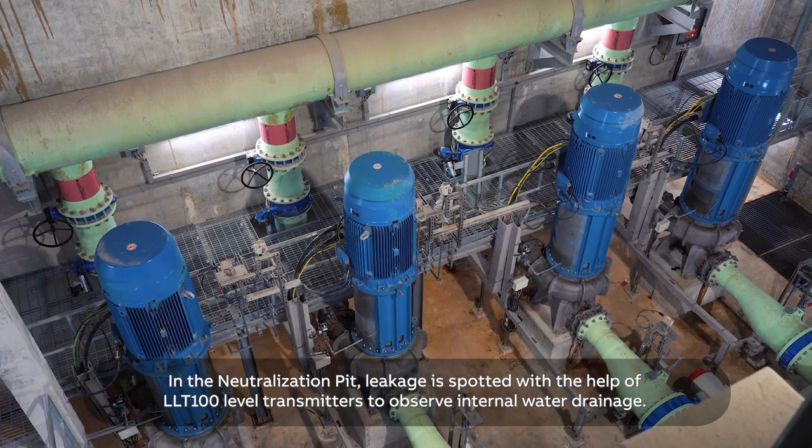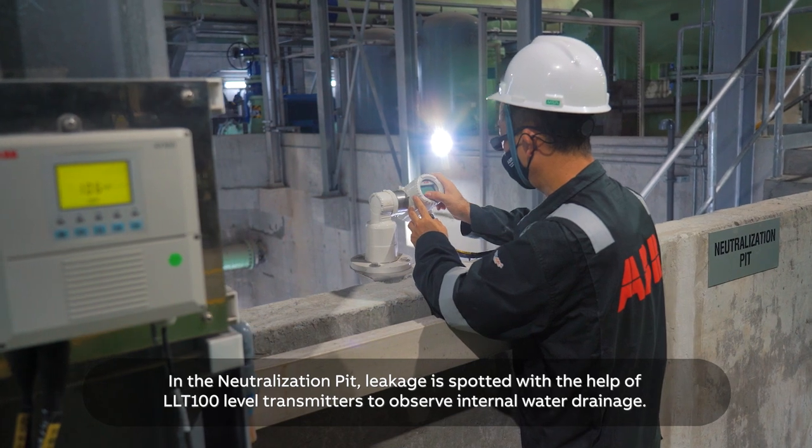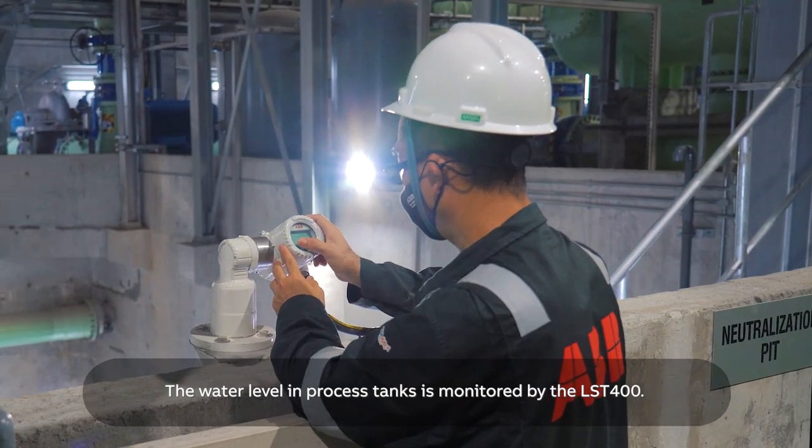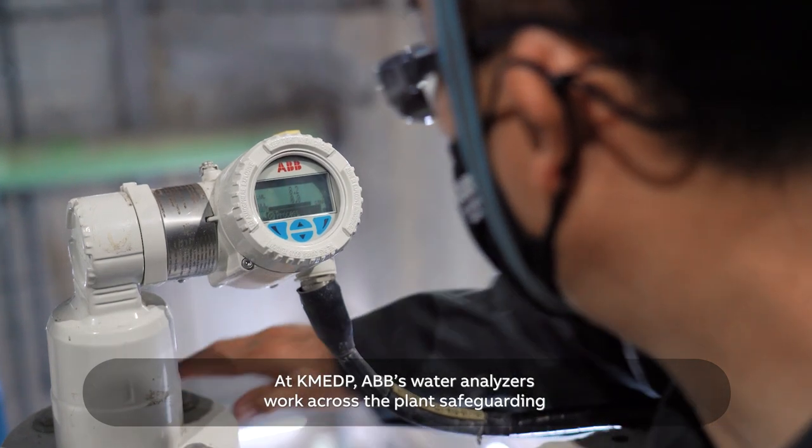In the neutralization pit, leakage is spotted with the help of LLT100 level transmitters to observe internal water drainage. The water level in process tanks is monitored by the LST400.